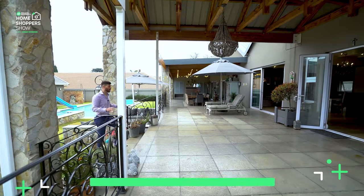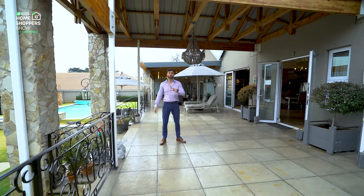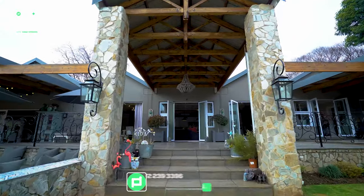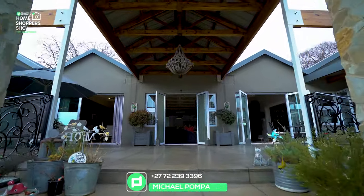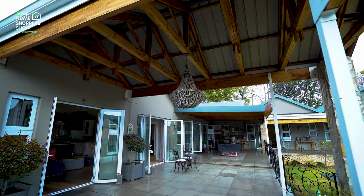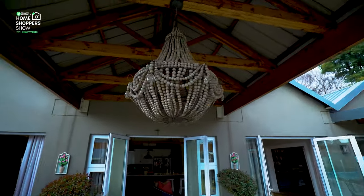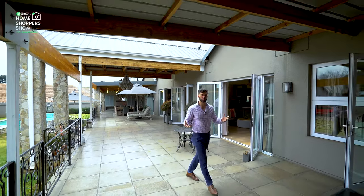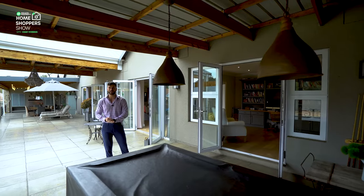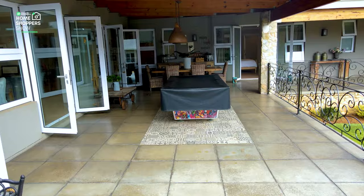Every moment walking around this mansion is an incredible experience because no expense was spared, and you can see that through the finishes essentially everywhere. Just above me in this walkway we've got a stunning outdoor chandelier. Beautifully sealed flagstones pave the way all along this wraparound outside balcony — or veranda — where there's even space for a pool table resting on an incredible mosaic floor.